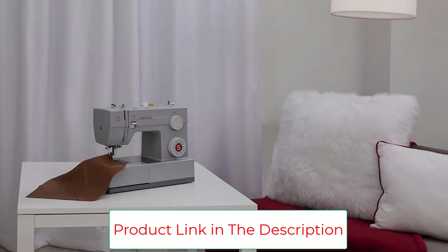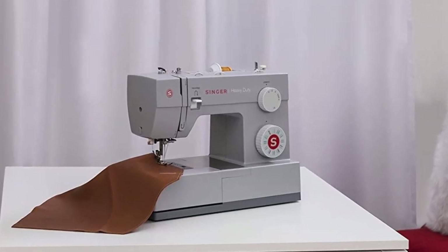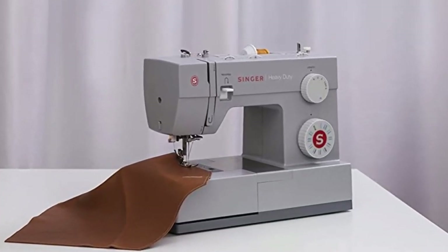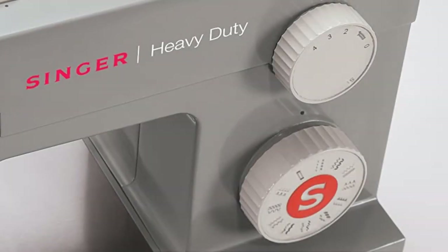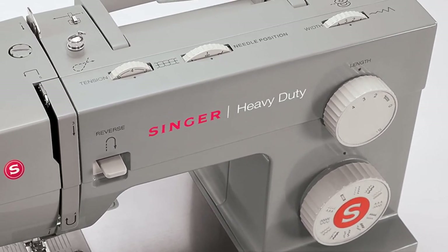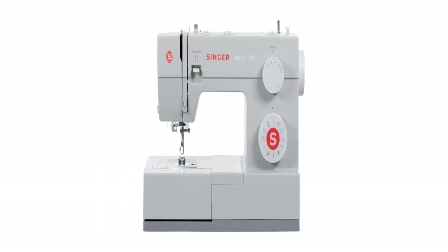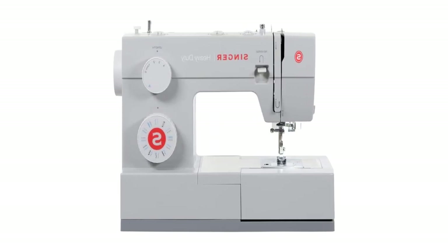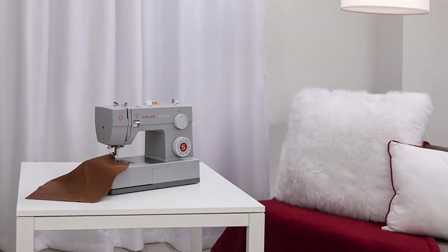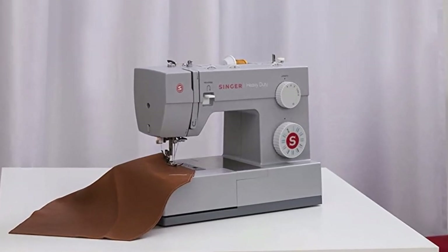Also featured is an automatic needle threader to save you some more time. The bobbin is also straightforward to insert and remove, giving you an easy and smooth sewing experience. The machine comes with a couple of accessories that increase its worth, versatility, and functionality. In conclusion, if you are looking to practice your advanced sewing skills on a tight budget, this is the best sewing machine you can get out there.